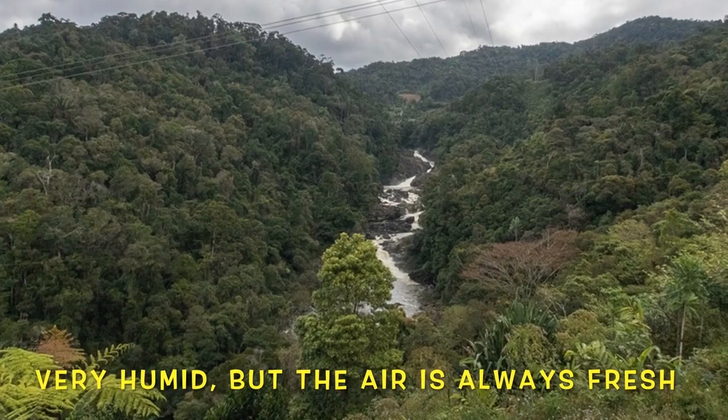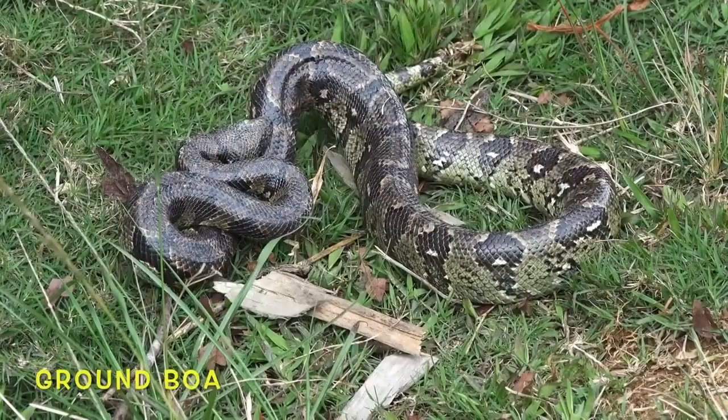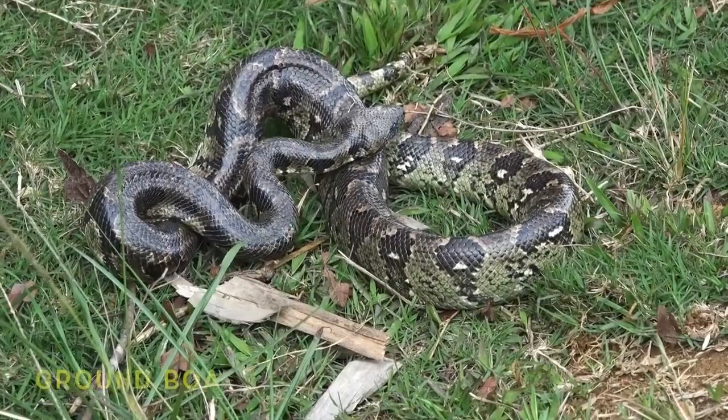The thick, wet air promotes tons of biodiversity. This bird earned its name from the white ring around its eye. Unlike most snake species, the ground boa gives live birth, and those babies are ready to hunt as soon as they're born.